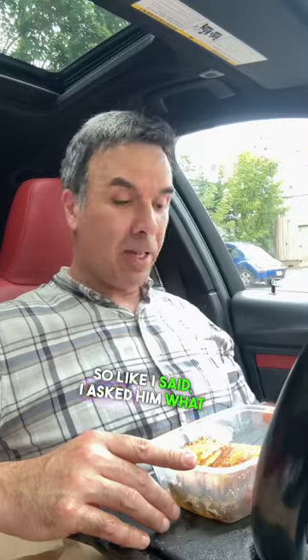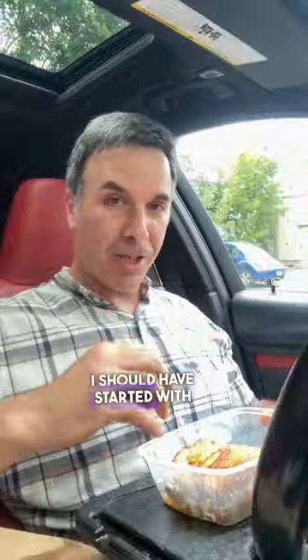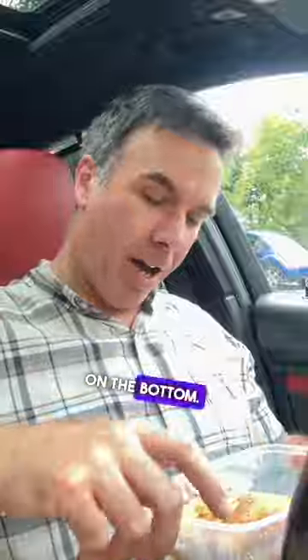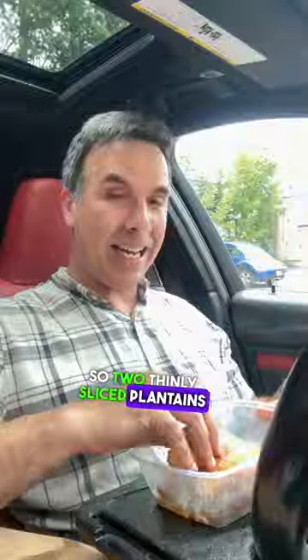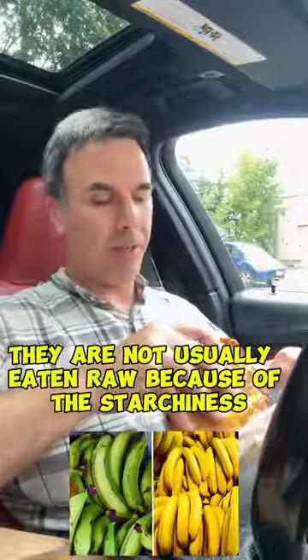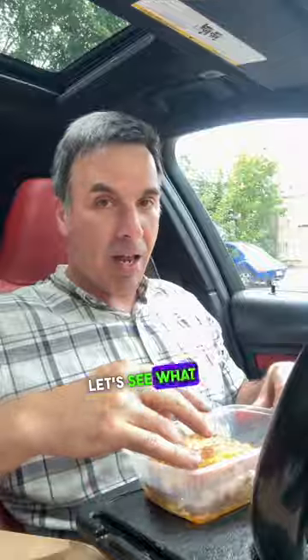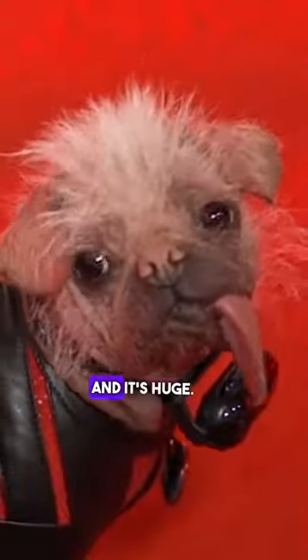I asked him what he recommended being my first time there, and without skipping a beat, this is what he recommended. I don't have a knife and fork — I should have started with this. It's gotten a little soggy on the bottom. Two thinly sliced plantains is what it's sandwiched in. For those who don't know what plantains are, they're pretty much like a banana but a little different, and they are toasted or fried with a cinnamon sugar — that's where you get the golden brown. This is going to be an absolute mess. Holy shit! I went with the braised beef as well. And it's huge.